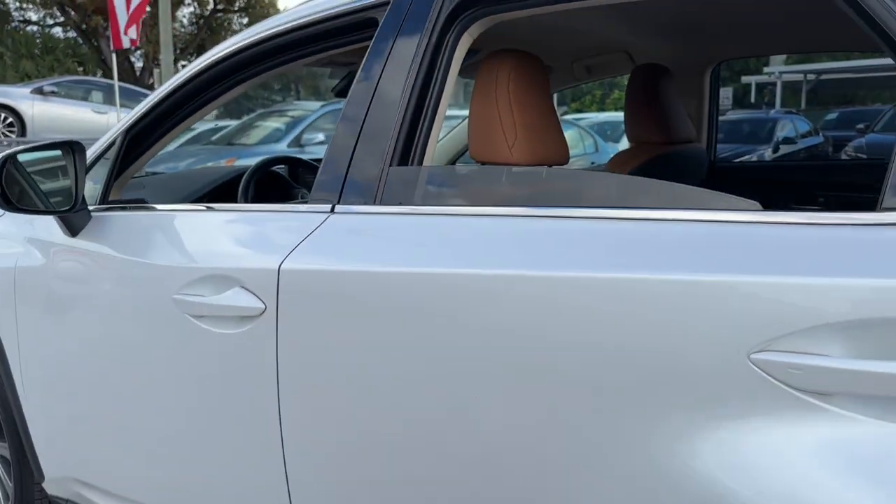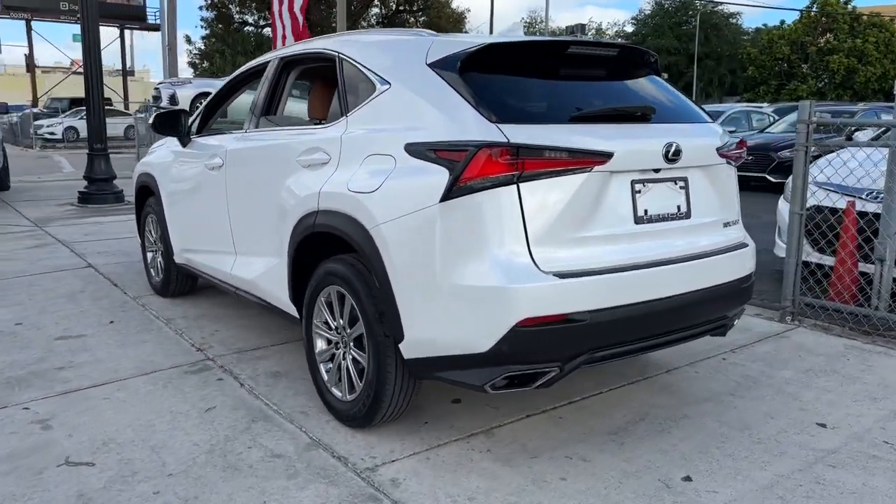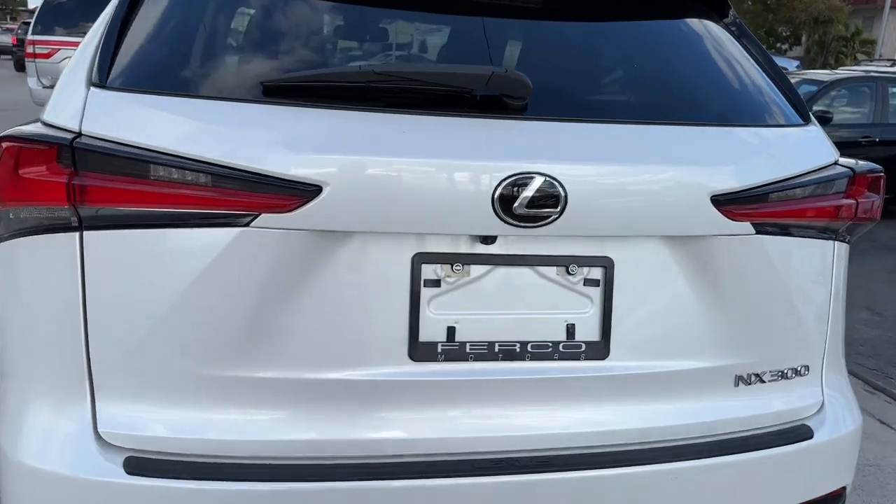Seize the opportunity to travel in modern style in this razor sharp NX. Our team will give you an outstanding test drive experience. Stop in today.